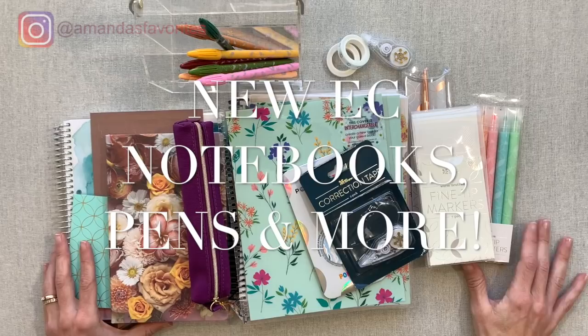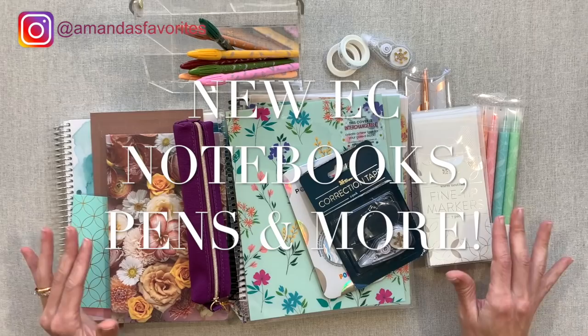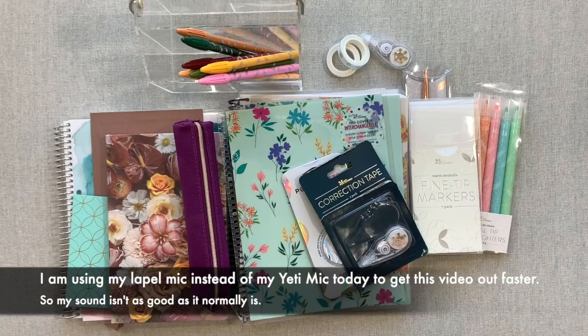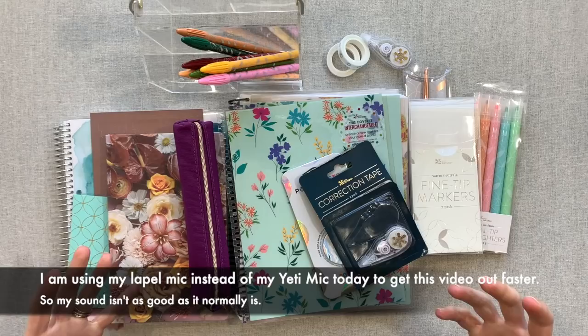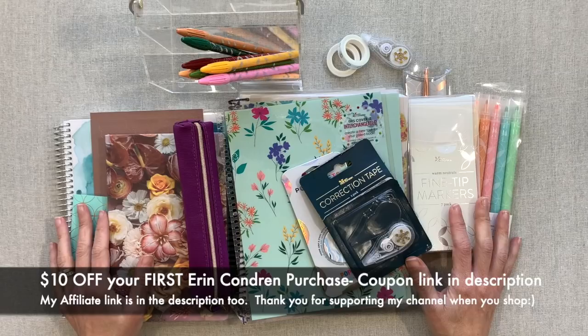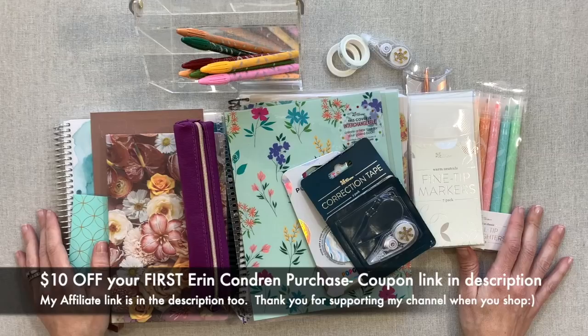I am very excited to share these new Erin Condren products with you today. I just went on Instagram and shared with my community there that as I was going through these, prepping for the video, and actually writing in the notebooks with the new fine tip pens and highlighters and ballpoint pens, smelling the Erin Condren paper — I truly was excited. No matter how many Erin Condren boxes I get sent, I honestly am excited every time because I love them myself, and it's easy to share things when you personally love them.